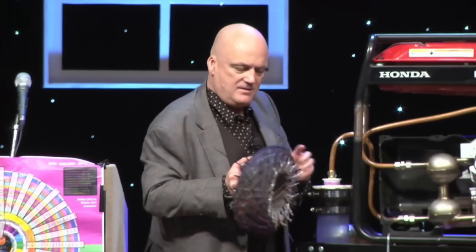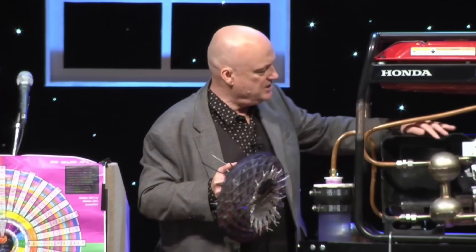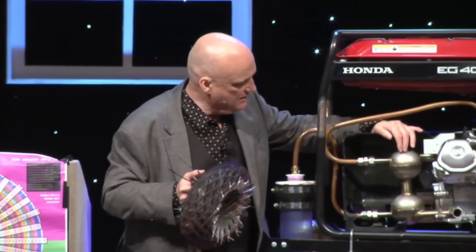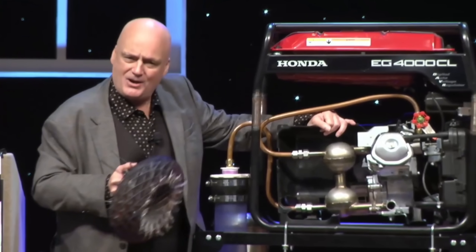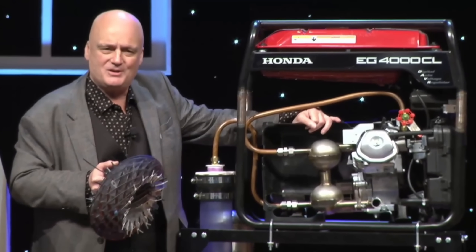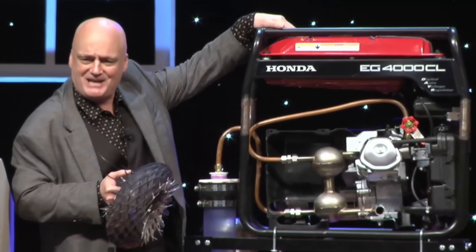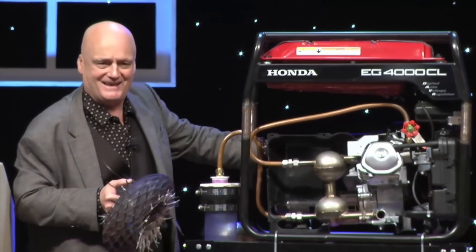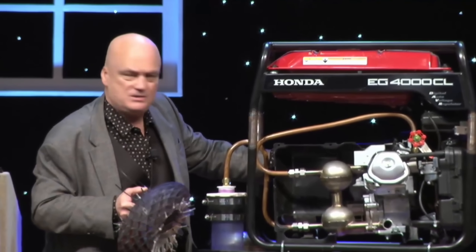Consider a career in renewable energy or engineering to be part of the solution. That's it for today, folks. Thank you all for watching and for your commitment to a brighter, more sustainable future. Remember, the power to change the world is in your hands. Let's stand up for innovators like Malcolm Bendall and make sure their brilliant ideas see the light of day. Together, we can create a world powered by free, clean energy. I'll see you next time.